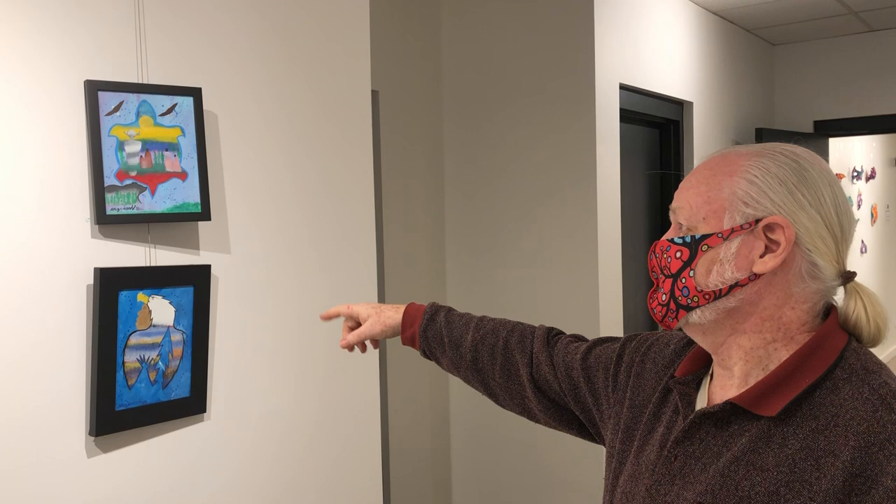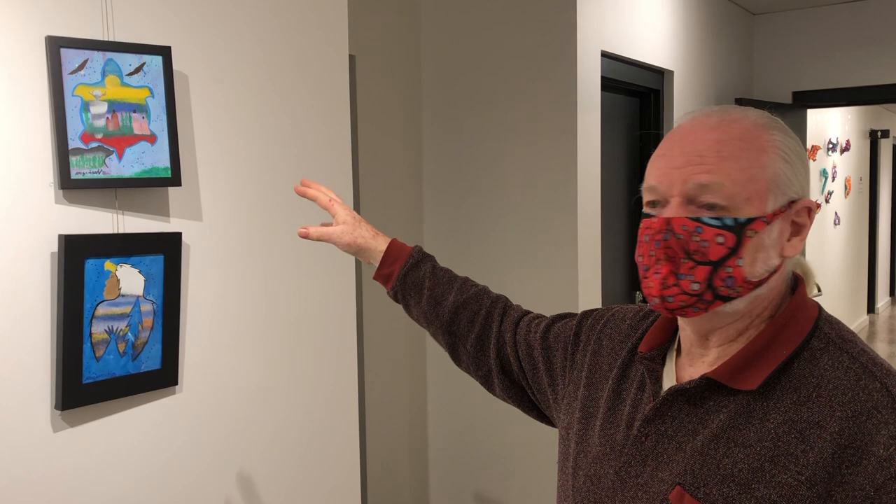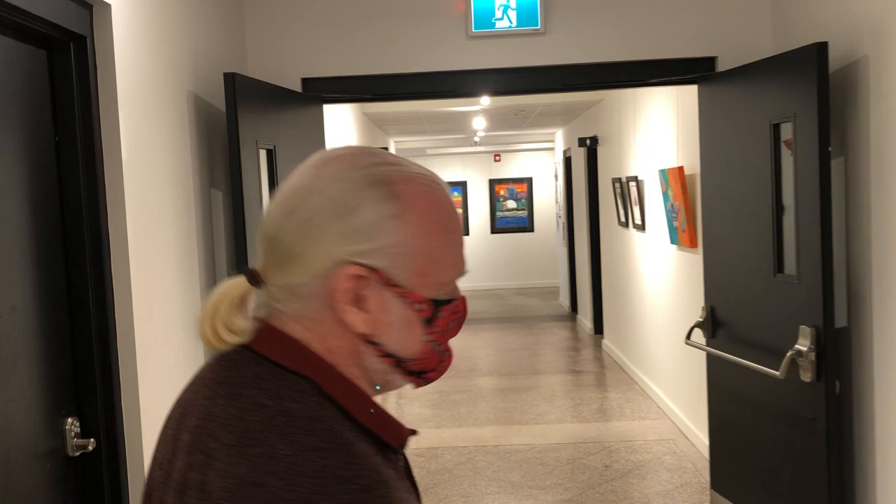We have a few of Russell Naginosh's Turtle Island series here — several of them have already sold. He's a beautiful Indigenous artist, and his works are at the end of the hall as well. We'll get to them.